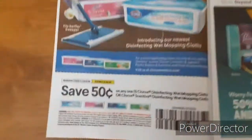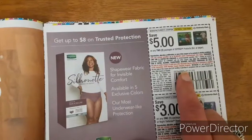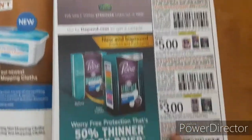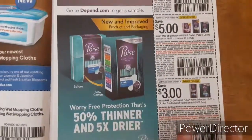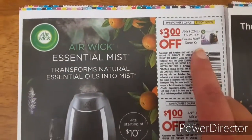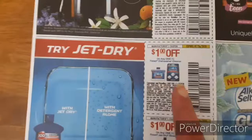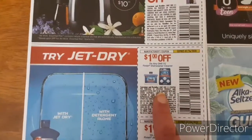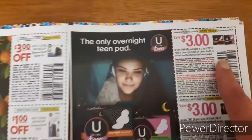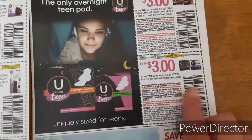So now we just have some Dollar General ads. 50 cents off of one Clorox mopping cloths. Five dollars off of two Depend products, three dollars off of one Depend product. Five dollars off of two and three dollars off of one for the Poise. And we have some Airwick — three dollars off of the starter kit and one dollar off of the refill. Finish dishwasher cleaner one dollar off, and the Jet Dry Rinse Aid one dollar off. Three dollars off of two U by Kotex pads or liners, and three dollars off of two U by Kotex tampons.